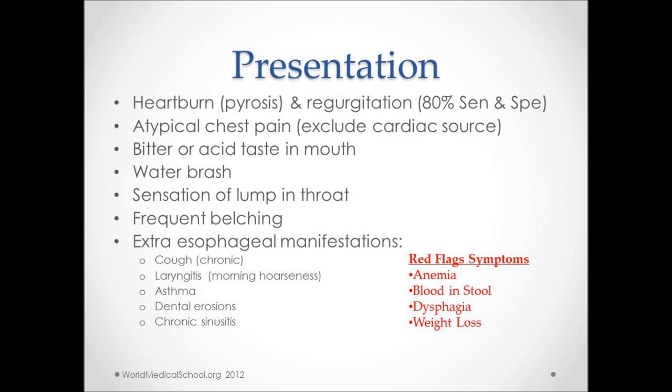There are some symptoms to keep in mind when obtaining a history. These are called red flags, which include anemia, blood in the stool, dysphagia — which is trouble swallowing — and weight loss. If any of these symptoms are present, an endoscopy must be done to rule out any other serious pathology.